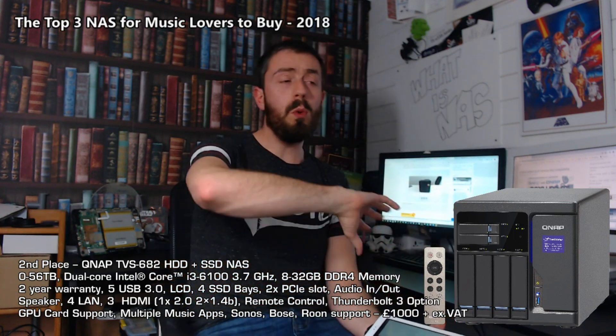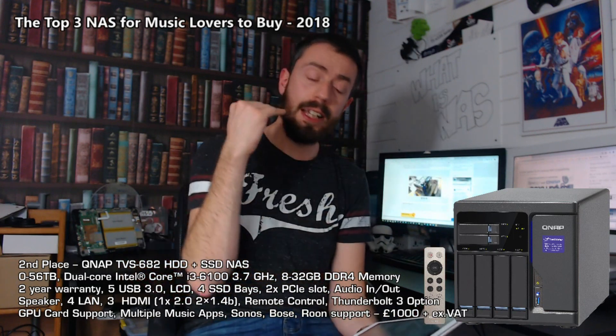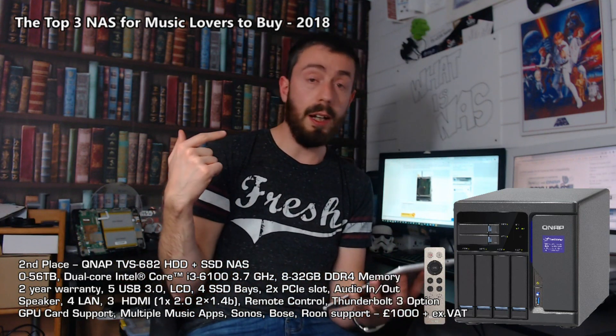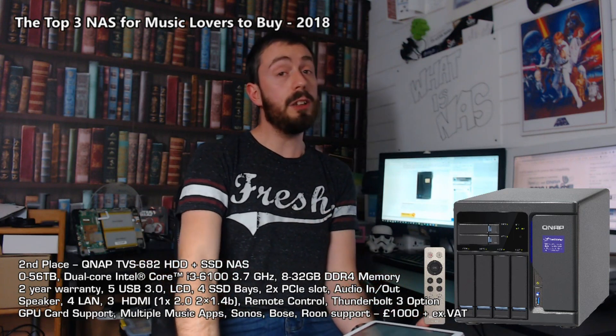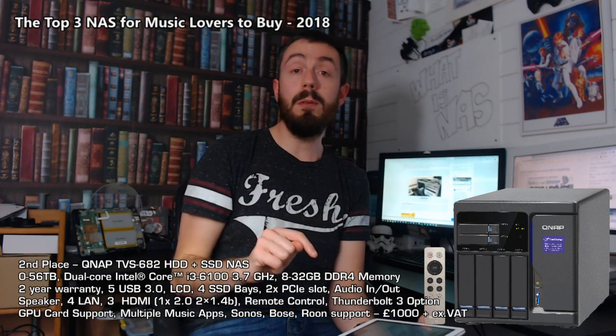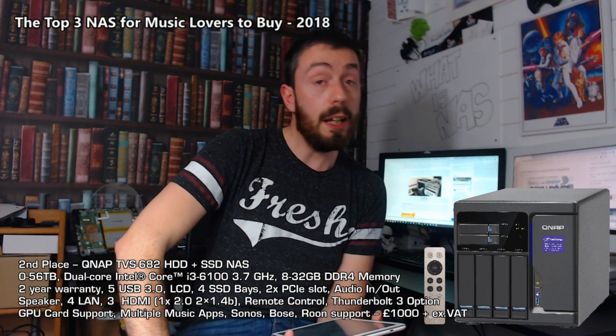And that, along with all the direct access connectivity we talked about before, and the insane hardware options this thing offers, as well as huge support for Sonos, Bose, and all of those sound systems, Roon, and a huge array of mobile applications for media - both first and third party - is why the TVS682 is my second place best NAS for music at the end of 2018.